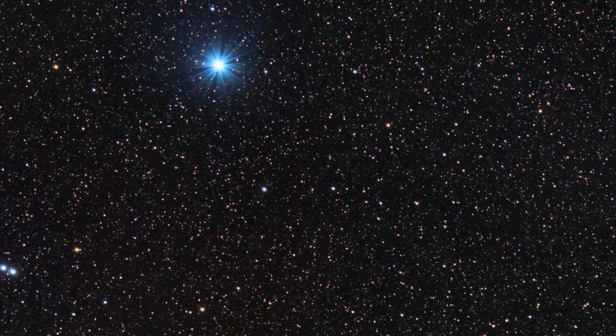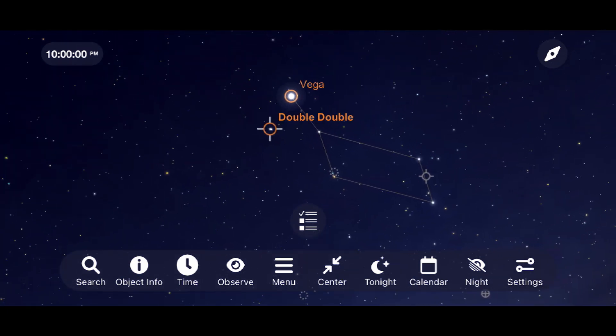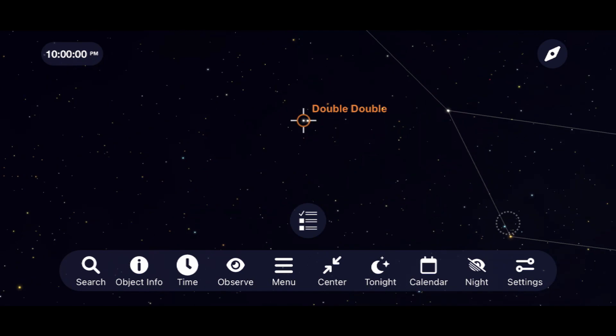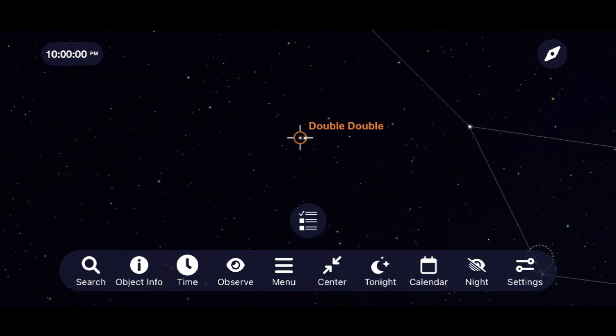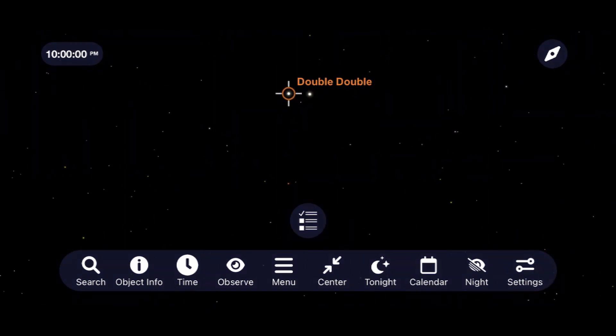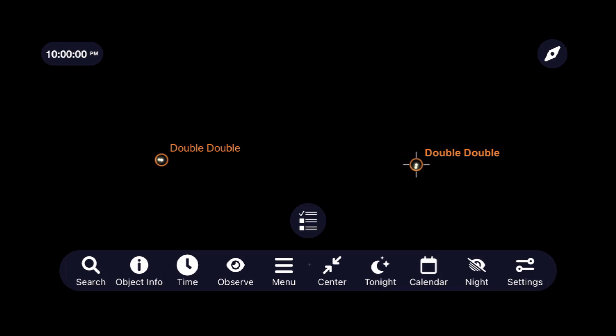After you've found Vega, let's move on to our second target in Lyra: the Double Double. What appears as one star to the naked eye under most conditions will be split into two stars with binoculars and four stars at high magnifications if your telescope and sky conditions can handle it. This is a fun one to show off the capabilities of your telescope and a pretty good test of how high you can push your magnification and how steady the skies are. On most good, clear, and steady nights, I can push my eight-inch Dobsonian telescope up to about 200 times magnification and split the Double Double down to four stars.